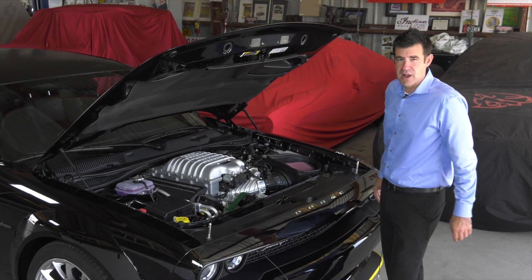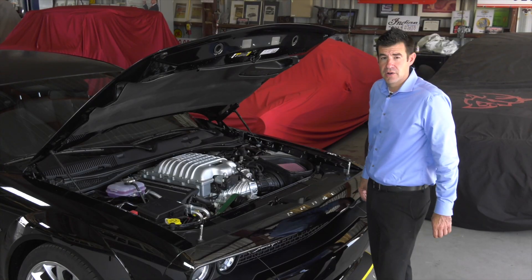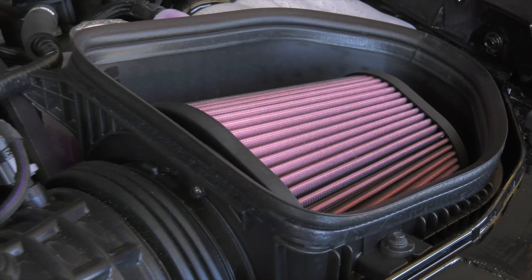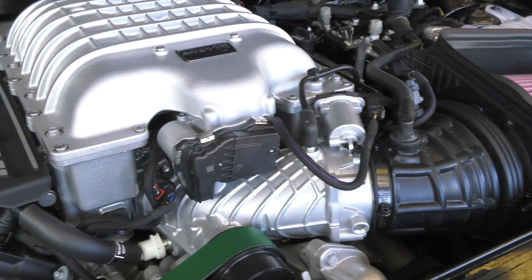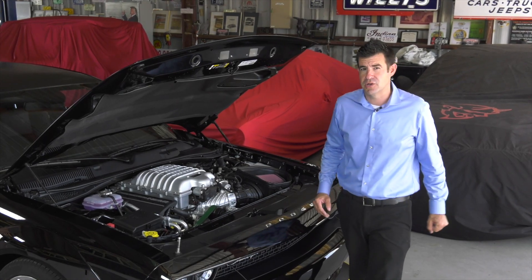That propels this vehicle down the track at 11.8 seconds at 124 miles an hour, 3.9 seconds zero to 60. All this is wrapped up with 807 horsepower and 707 pound-feet of torque, making this one of the most powerful and fastest production cars ever made.